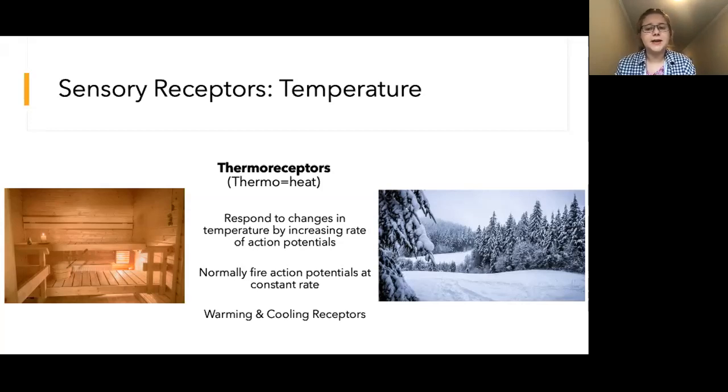You might imagine you are partaking in the slightly insane Nordic tradition of sitting in a ridiculously hot sauna in the middle of January and then jumping outside in the snow to cool off. When you initially get in the sauna, your warming receptors start firing very rapidly until you can no longer stand it and you run outside. Your warming receptors then begin to fire more slowly and then at their original constant rate as your skin cools down. Once your skin gets cool enough, your cooling receptors begin firing and eventually you start getting cold again and re-enter the sauna. The cycle continues.